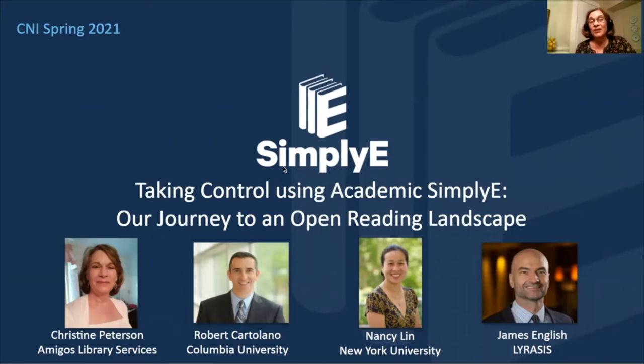First, we would like to thank you for taking your time to listen to our experiences in using the Simply E app in academic environments. Columbia University and New York University, supported by Lyricists, have begun their journeys with the goal of creating an open reading landscape. Today you will hear from Robert Cartolano from Columbia University, Nancy Lynn from New York University, James English from Lyricists, and Christine Peterson from Amigos Library Services.